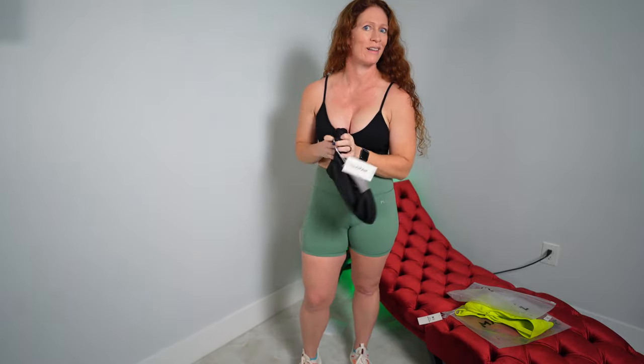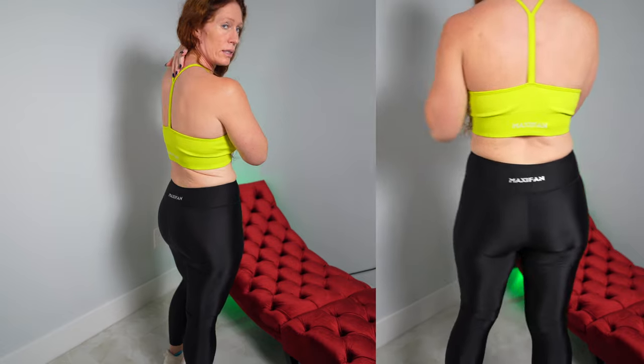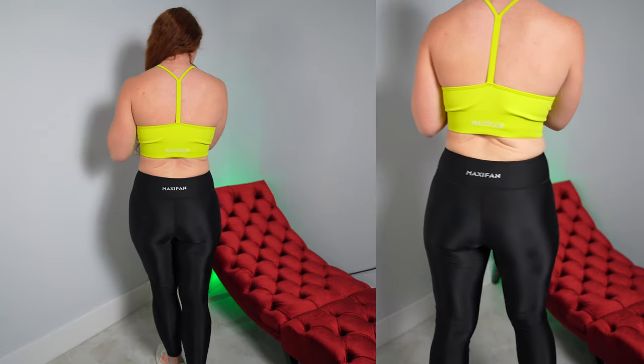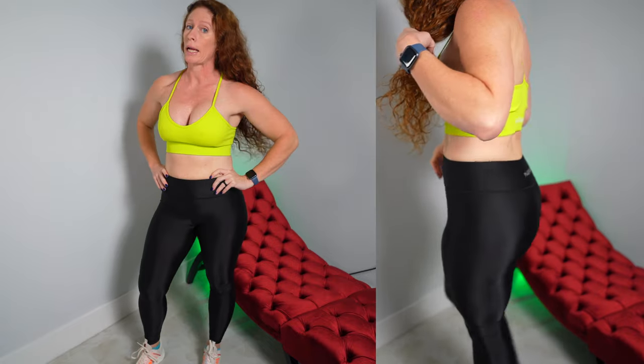The top has a low scoop with a big ribbed band and a double fabric layer — very soft material. I love the color. It goes around to the teaback in the back, which is very cute. It might not be as supportive for really high-intensity things, but for low intensity it would definitely work.